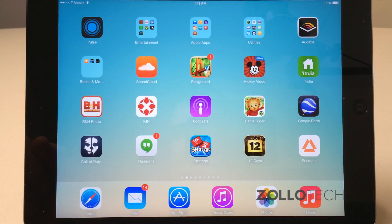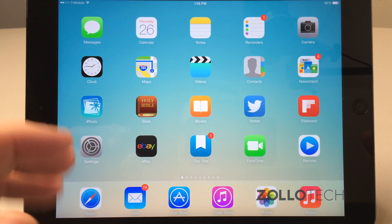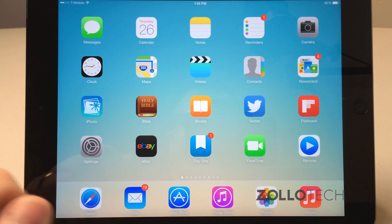Those are the top 10 iPad apps I've found. There may be some you think should be included — please place those in the comments below. If you haven't subscribed already, please subscribe. As always, thanks for watching — this is Aaron, I'll see you next time.